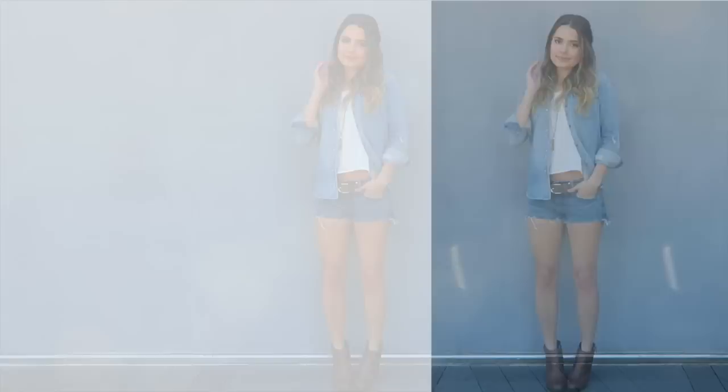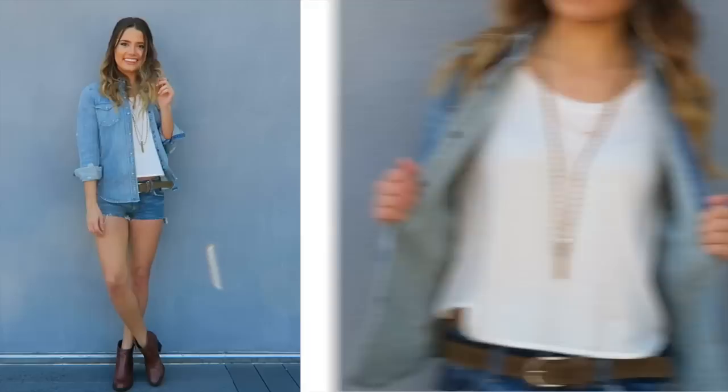For outfit number four I did the same denim on denim trend but styled it a little bit differently. This time I left the denim shirt open and underneath I wore a white tank top with some fun layered necklaces that were pretty subtle, to go with the whole simple theme, and then just some basic brown booties.